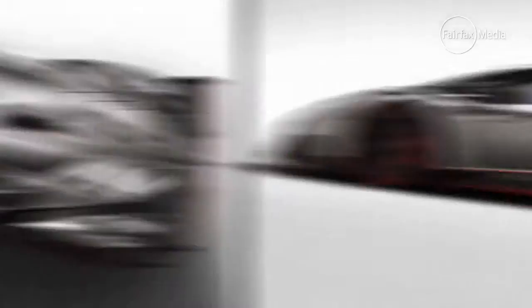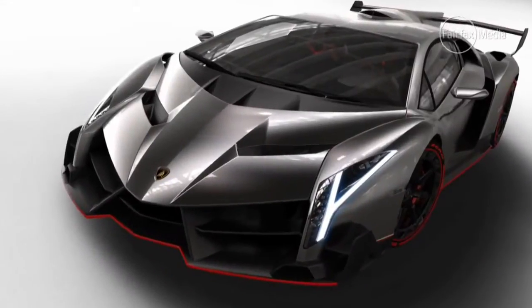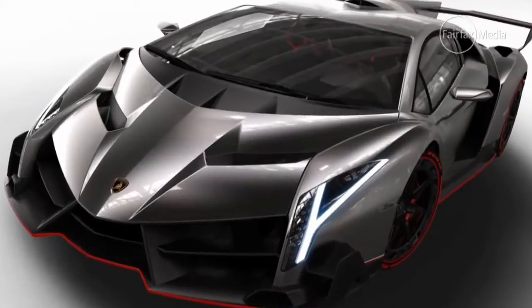The Veneno's 552-kilowatt 6.5-litre V12 is capable of slingshotting this Italian stallion from standstill to 100 kilometers an hour in just 2.8 seconds.